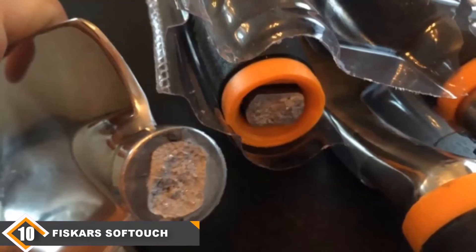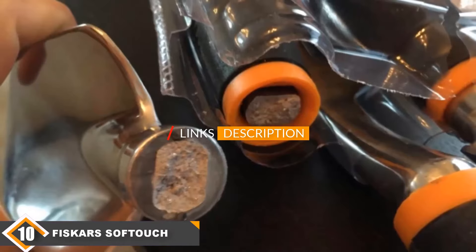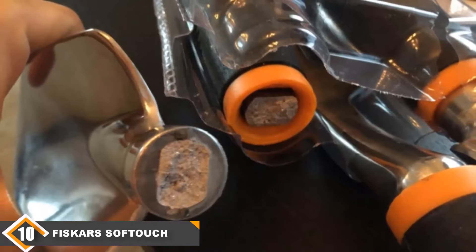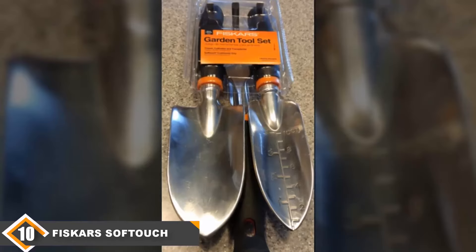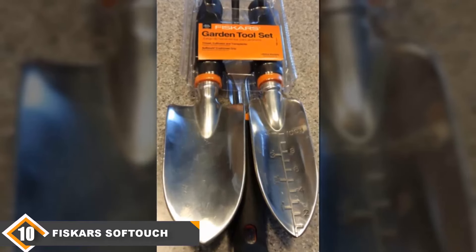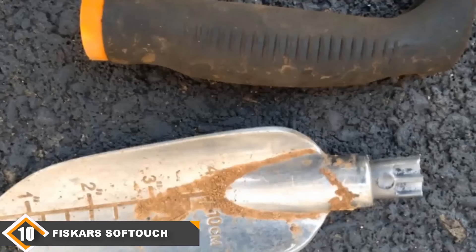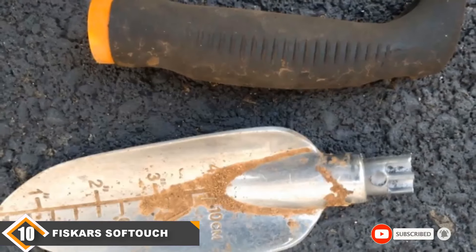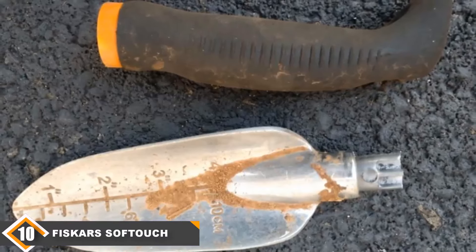Finally at number 10 we have the Fiskars Soft Touch Garden 3-Piece Set. This set has been made specially to comfortably fit into your hands, making detailed garden work easy. The handles are padded with a non-slip grip so you can really get to work. They are durable and sturdy enough to cut through dirt, and each tool has a flat end on the handle for more leverage. The heads are capped aluminum, which is rust resistant and durable. These tools are great for beginners or those focused on finer detail.